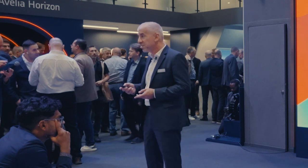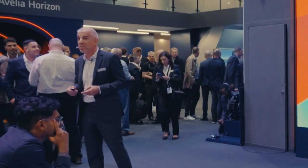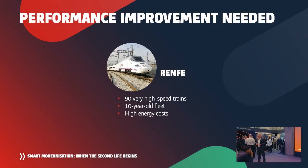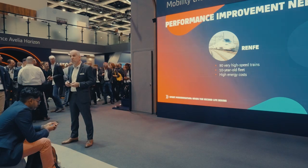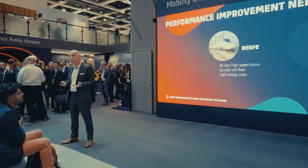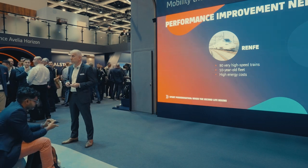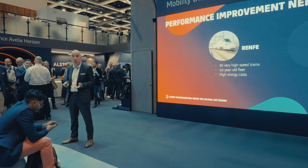To understand what it's all about, let's look at two examples of smart modernization we have performed recently. The first one is Renfe in Spain. Renfe has a fleet of very high-speed trains — a 10-year-old fleet. The issue is that energy costs in the current context are very high, which is a real challenge for Renfe in terms of operating costs.